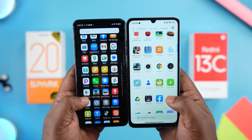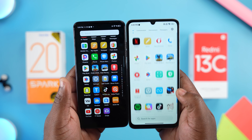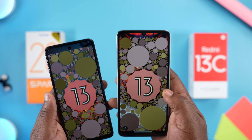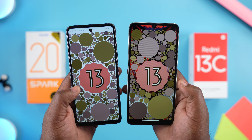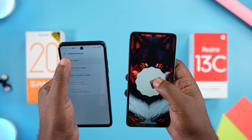Bloatware is present on both smartphones. On the Tecno Spark 20 I counted 14 pre-installed apps, while on the Redmi 13C I counted 16. Both are running Android 13. The Redmi 13C should get Android 14, and same with the Tecno Spark 20 — Tecno has improved when it comes to sending out updates for their recent smartphones.